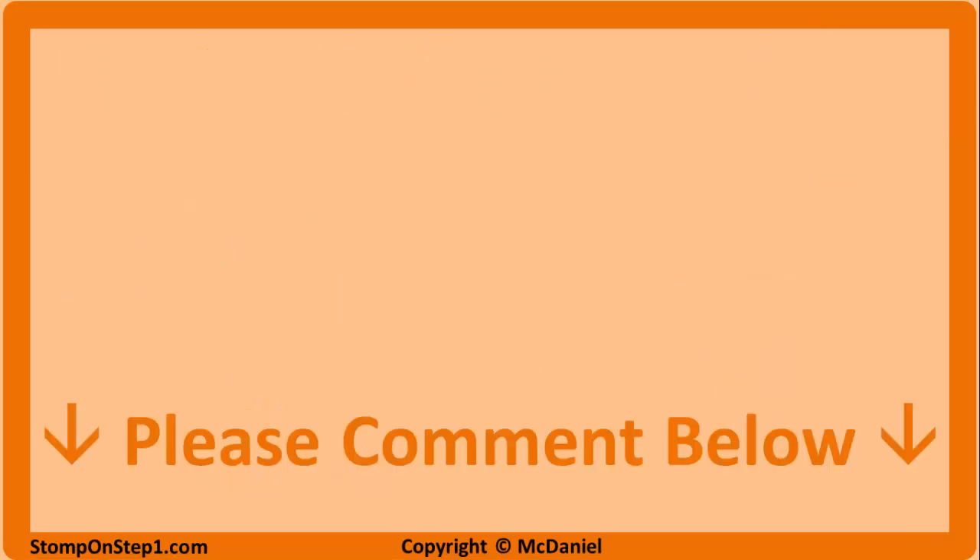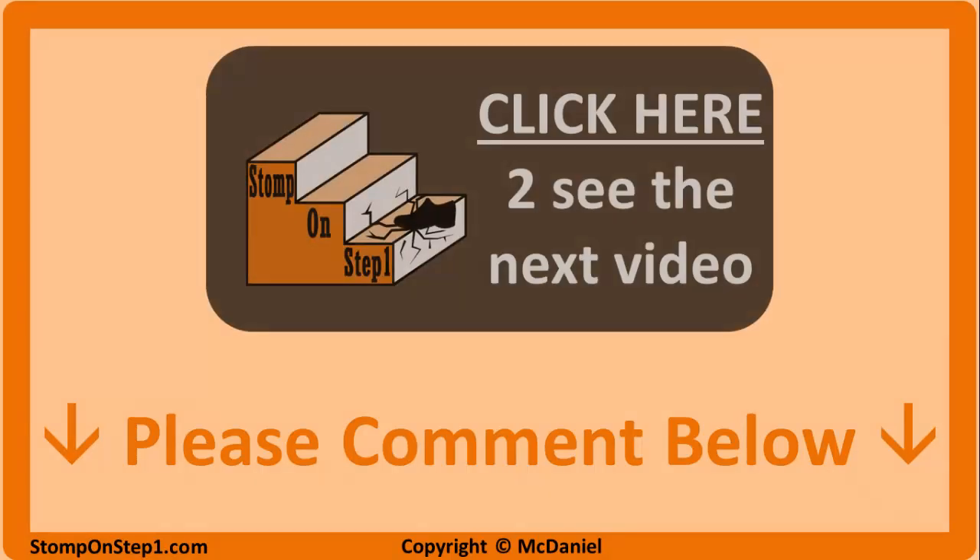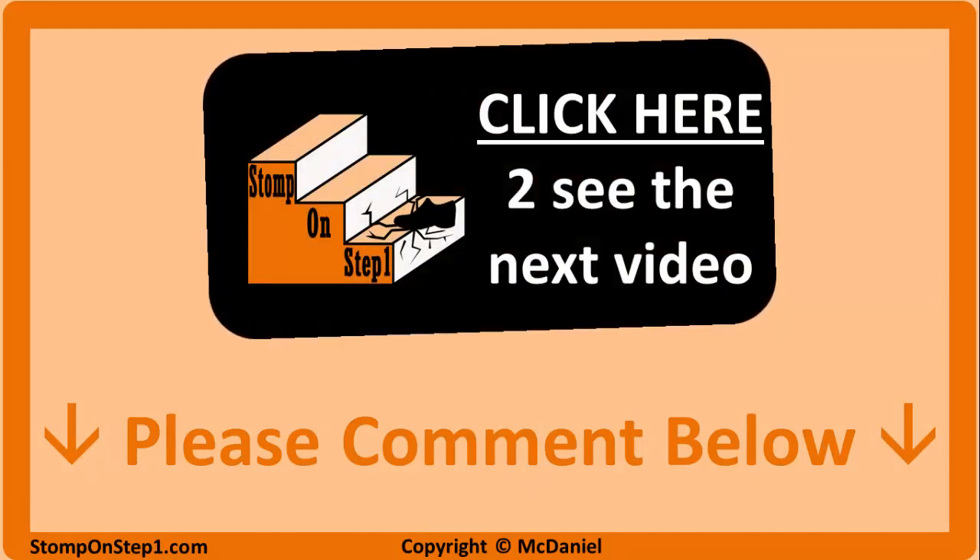That brings us to the end of this video. If you found it useful or have any suggestions for how to improve it, please comment below — I really appreciate that, it helps me out. If you're watching on a computer, you can click on the box here to be taken directly to the first video in the psychiatry section, which covers all the different mood disorders. Thank you so much for watching and good luck with the rest of your studying.